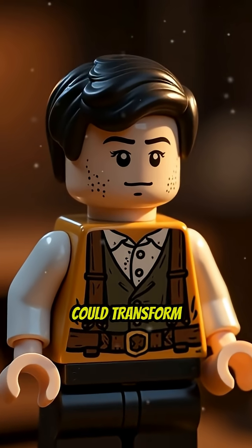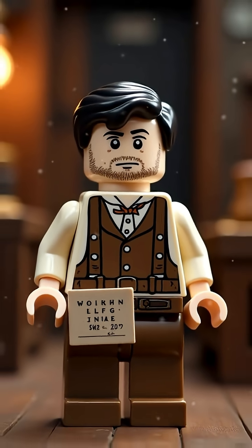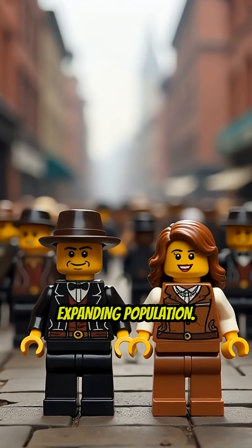What if a single invention could transform how we handle vast amounts of information? In 1890, the United States faced an enormous challenge: counting a rapidly expanding population.